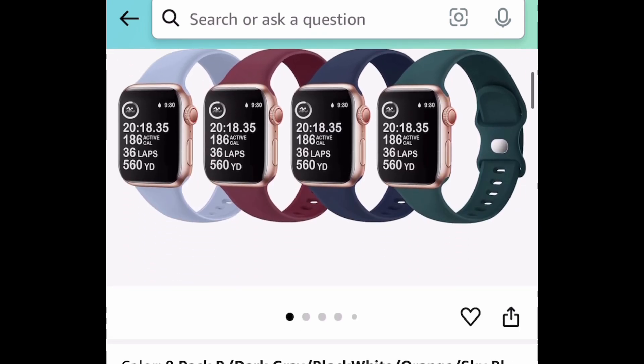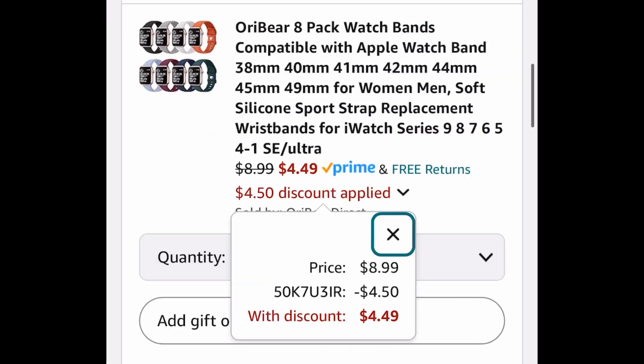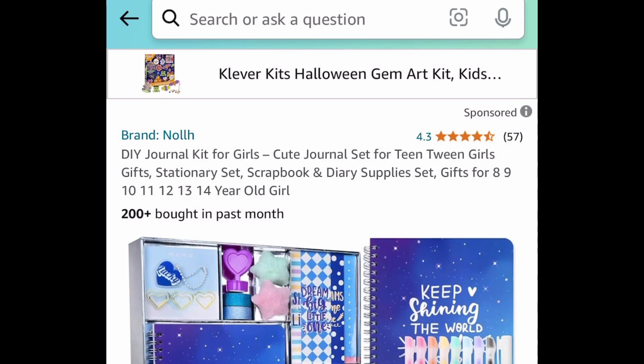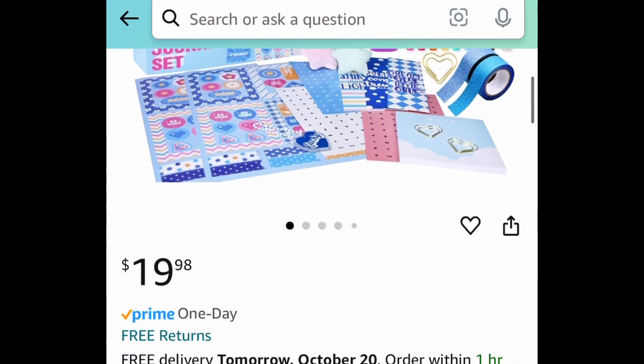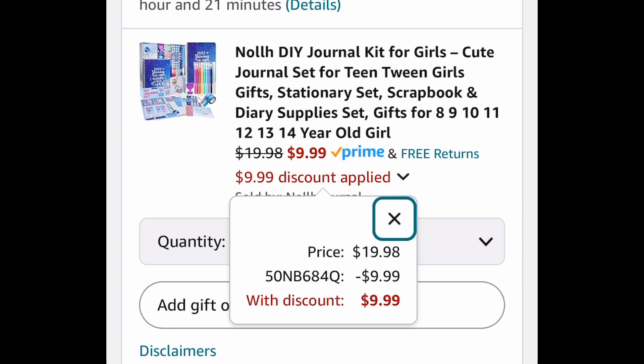Next, we have this eight-pack of soft silicone Apple Watch bands and you can snag these for $4.49. Next deal here, we have this DIY journal kit — this is how it looks and you get a lot in this set for only $9.99.